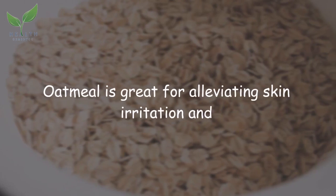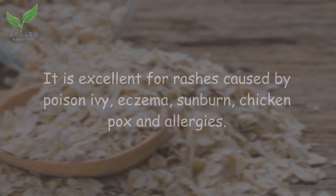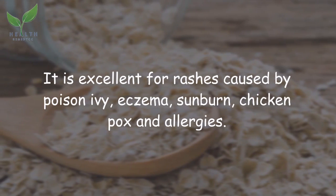Oatmeal is great for alleviating skin irritation and inflammation due to its soothing and anti-inflammatory properties. It is excellent for rashes caused by poison ivy, eczema, sunburn, chicken pox, and allergies.